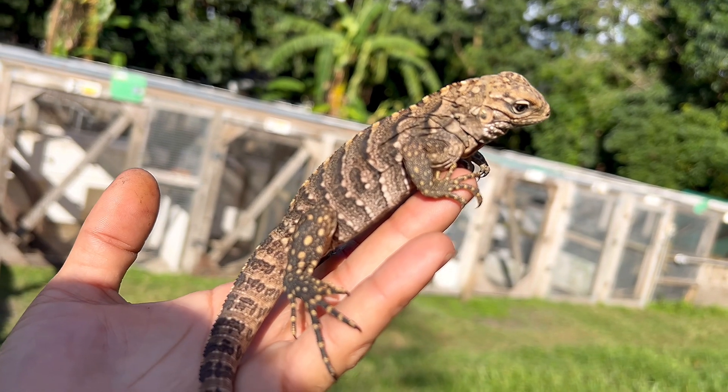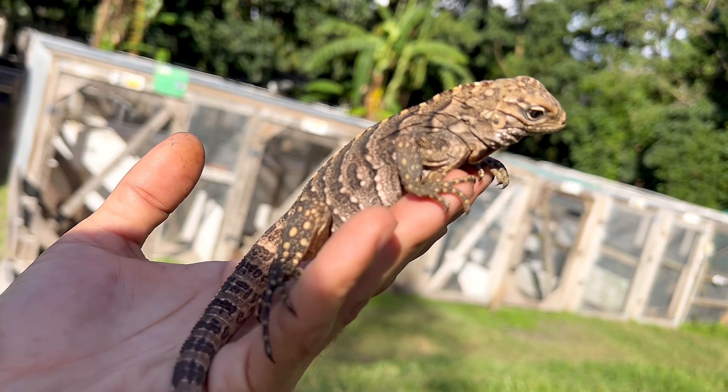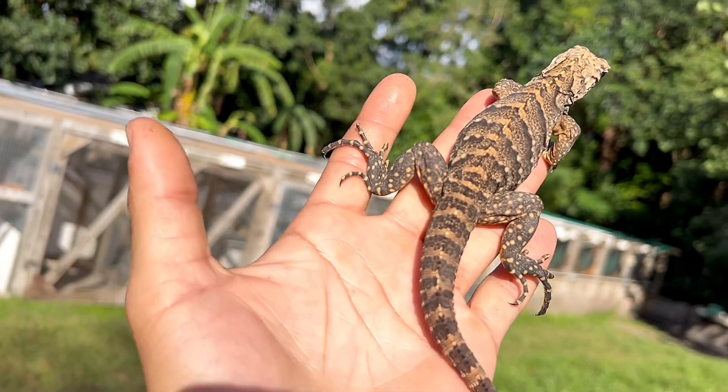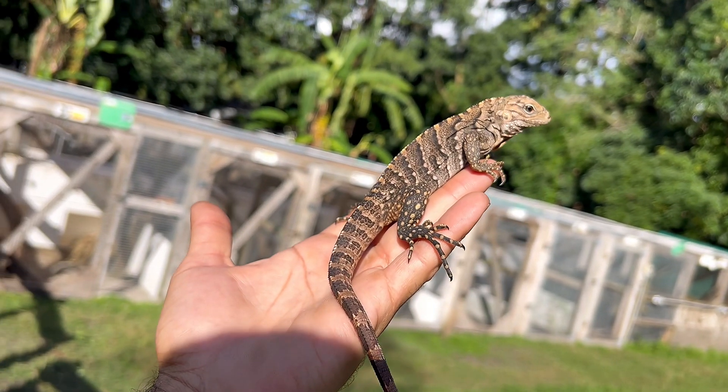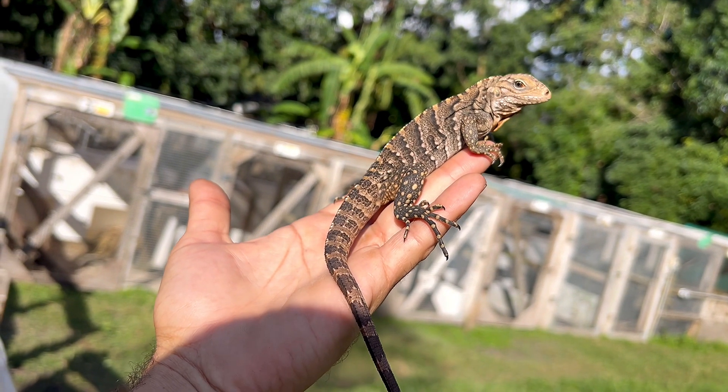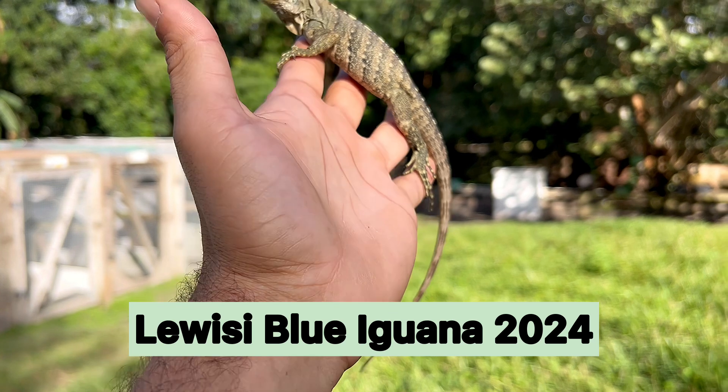I love them because they have that tannish coloration to them, which I always mention is really neat. Hope you enjoy that video folks — Cuban rock iguana 2024, take care.